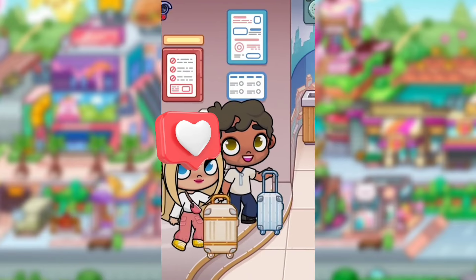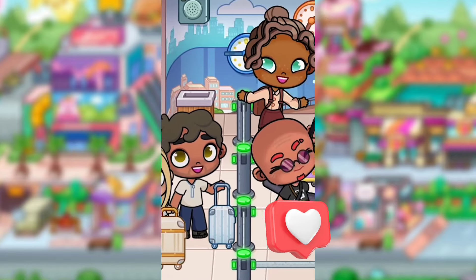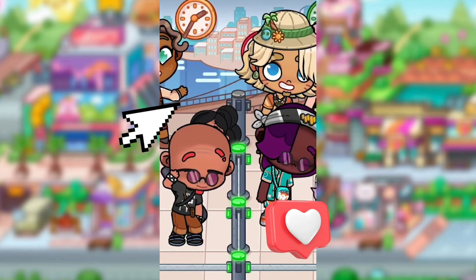This is what Avatar World has shared with us — look at this, guys! We have some new suitcases and it looks like they're going through security to see if there's any weapons in their luggage. But do you guys see that bridge in the back? That's probably going to be a new location we get to travel to!